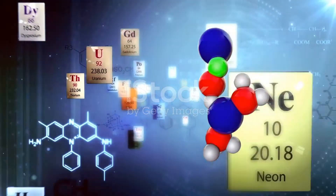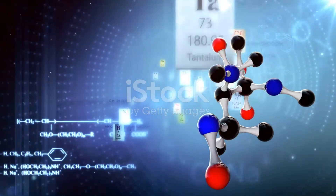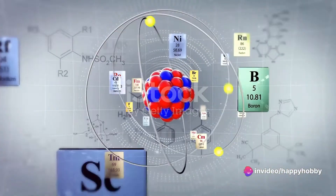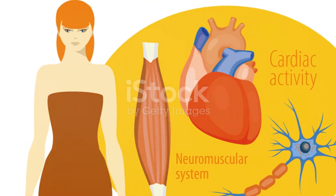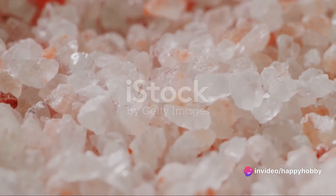Then we have nitrogen, essential for proteins and nucleic acids, making up about 3 percent. Calcium, a major component of our bones and teeth, constitutes approximately 1.5 percent. Phosphorus, which is found in bones, teeth, and energy molecules, makes up around 1 percent. But what about the remaining 1 percent?